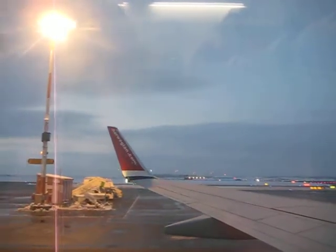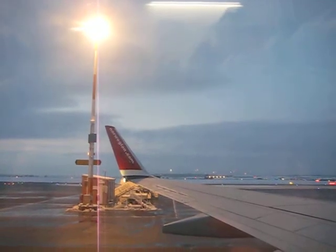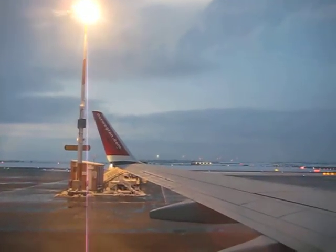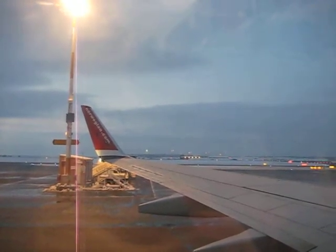This aircraft is a Boeing 737-800 and has eight emergency exits: two at the front and rear, four over the wings, and two in the forward part of the cabin. The emergency exits are all marked with red and white exit signs.